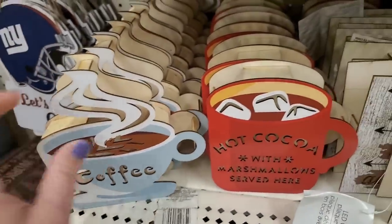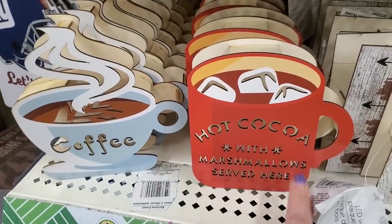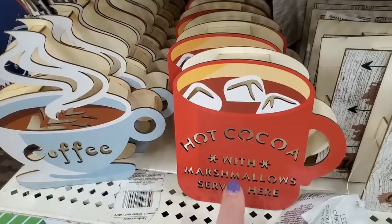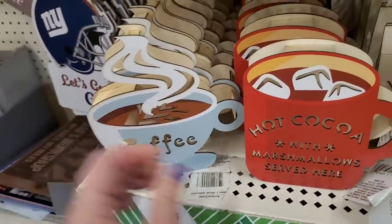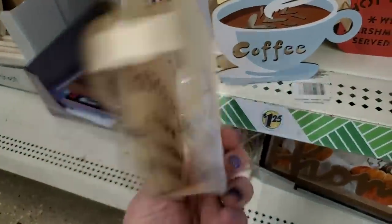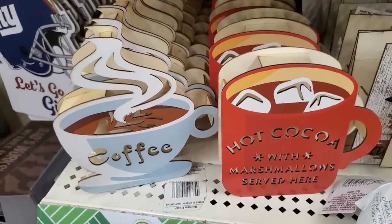I looked for these for so long last year and they're finally out again — this super beautiful hot cocoa light-up sign with marshmallows that says 'Served Here,' and the coffee sign. I went crazy looking for these last year. I absolutely love these super cute wooden light-up signs. They're out again, perfect for the holiday season.